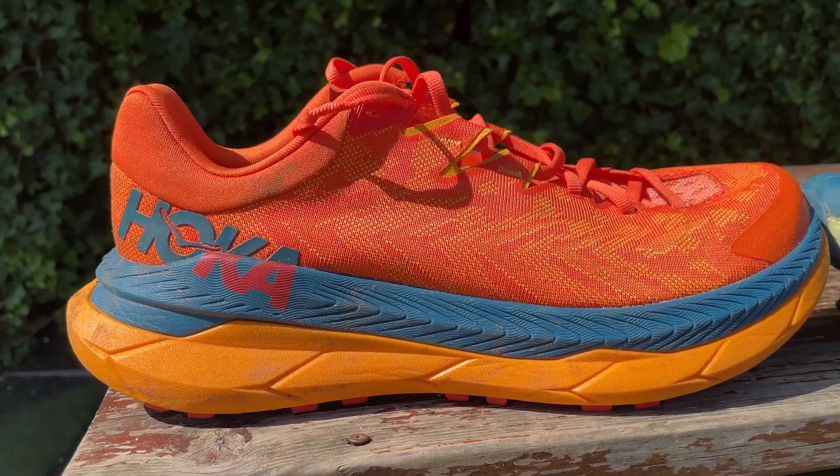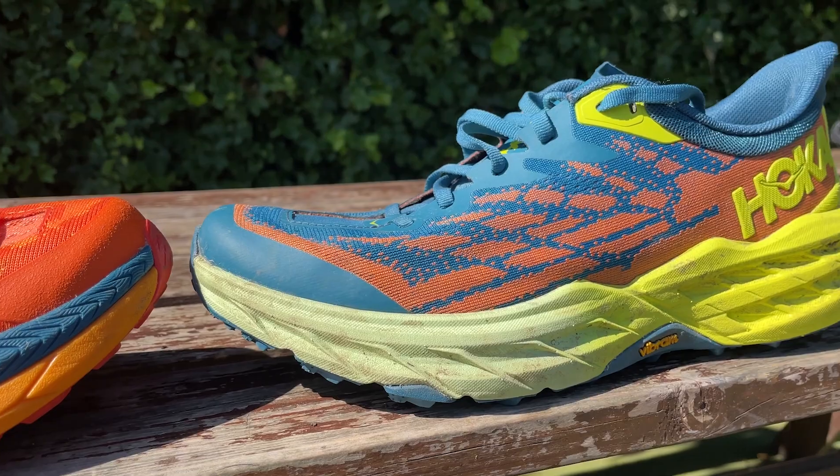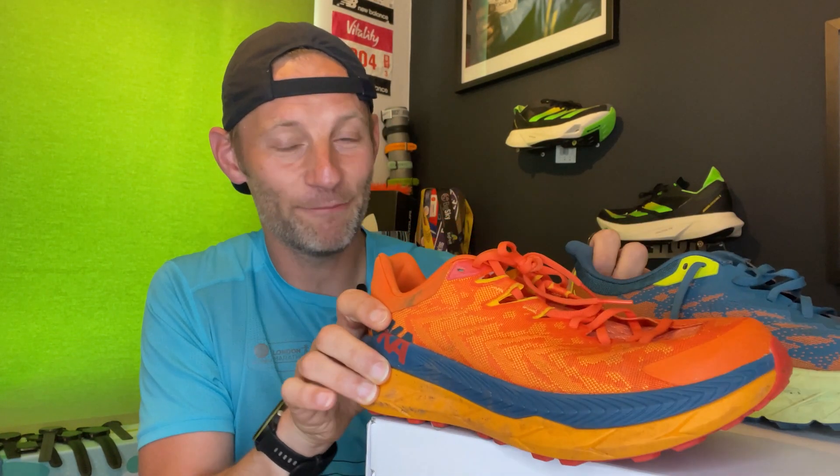Hey people, welcome to The Run Test, it's Kieran here. In the latest video in partnership with Precision Fuel and Hydration, we're going to be taking to the trails and looking at two of the brand new, big-hitting go-to trail shoes to see which of these — the Hoka Tecton X with its carbon plate, or the Hoka Speedgoat 5, a classic that we've all loved in past generations — is going to be best suited to your run, so watch on.